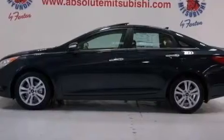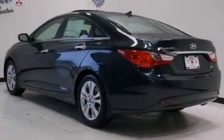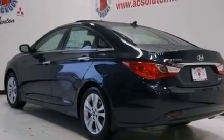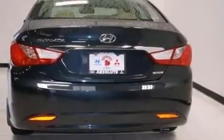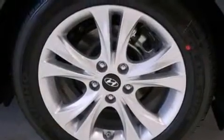Its top features include keyless ignition, a sunroof, heated seats, commercial-free satellite radio, traction control and stability control systems, aluminum wheels, and a tire pressure monitoring system.